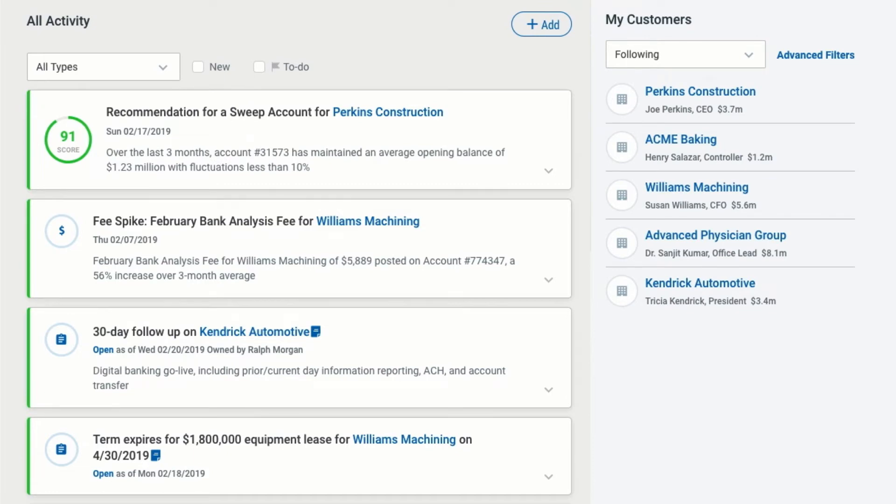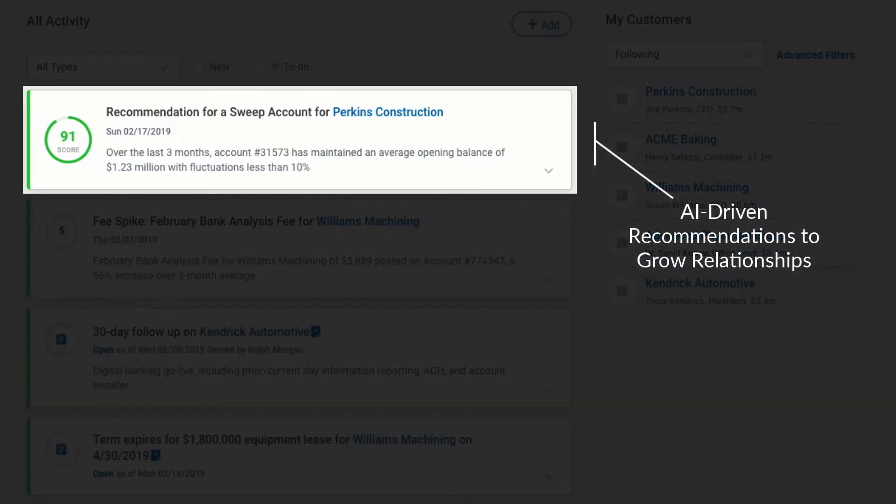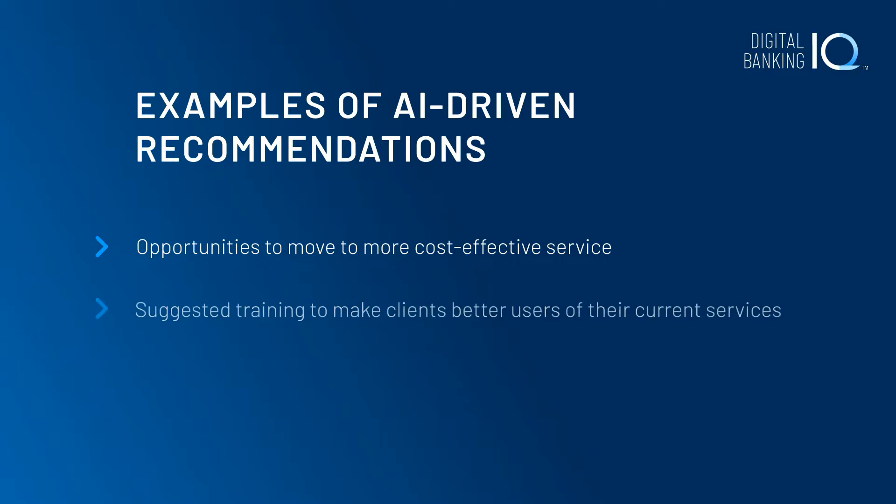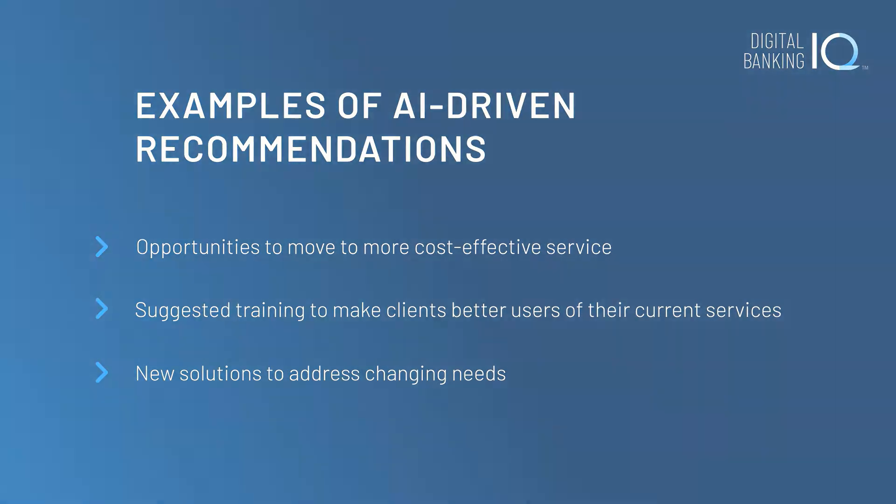Commercial bankers also see recommendations to help clients get more out of their banking relationships, improve financial performance, and meet business goals. These AI-driven recommendations include opportunities to move to more cost-effective service tiers, suggested training to make clients better users of their current services, and new solutions to address changing needs.